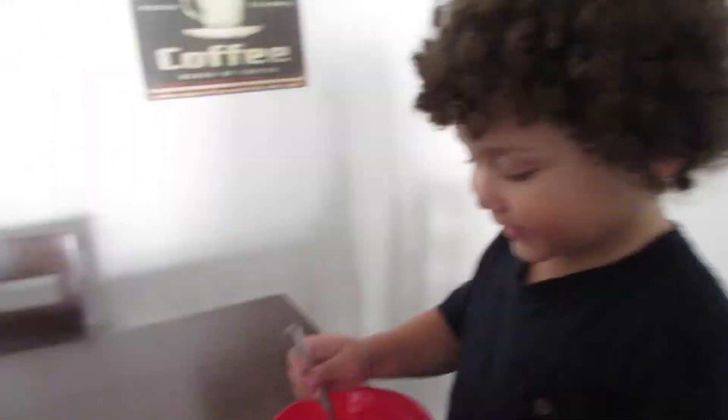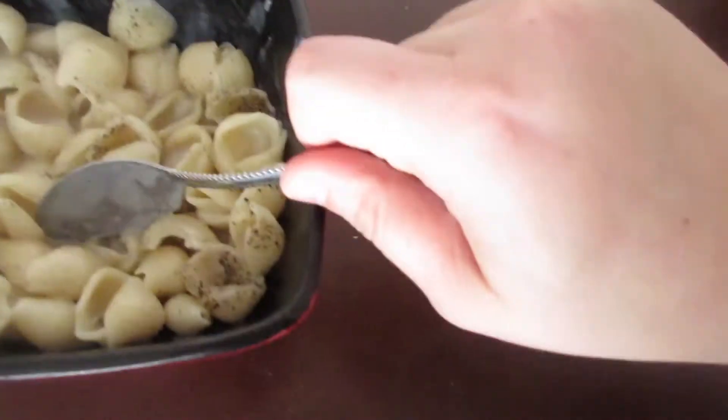Hey guys, so right now we are just getting ready to eat lunch. I just made the Aunt Annie's mac and cheese — the white cheddar pasta stuff. I think Mason's going to eat some. Here's mine, I just added some pepper to mine. So we're going to eat that, and then I'm going to put Mason down for a nap, and then I'm going to film a video, or a few videos.